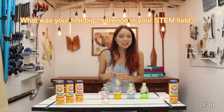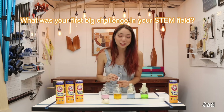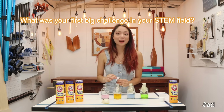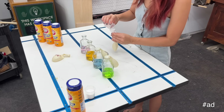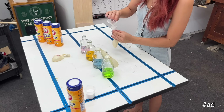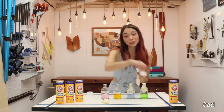My first big challenge in STEM was actually just convincing myself to do it — to go to college for engineering. I was really into robotics in high school, but I didn't have a ton of role models who looked like me, and so when I initially applied to colleges I was applying for marketing and psychology instead of engineering, which is what I really wanted to do.